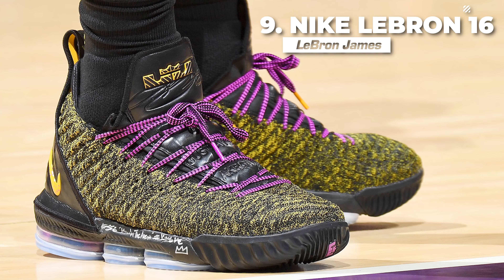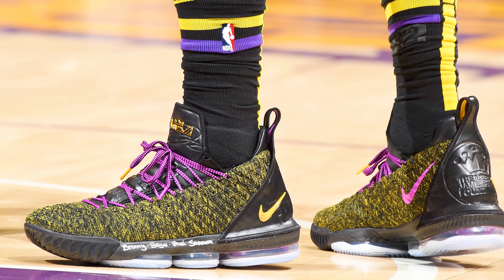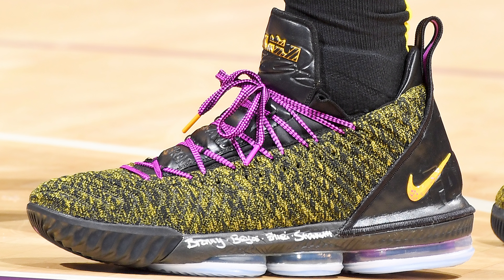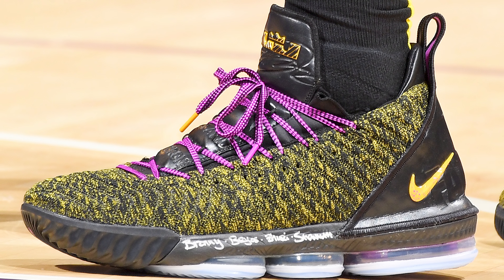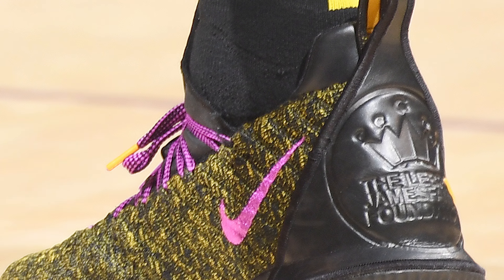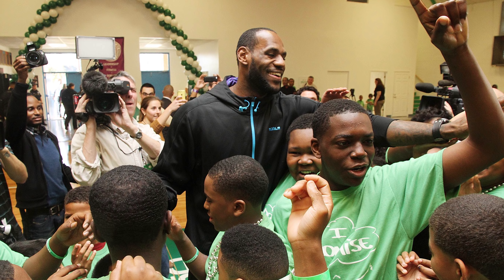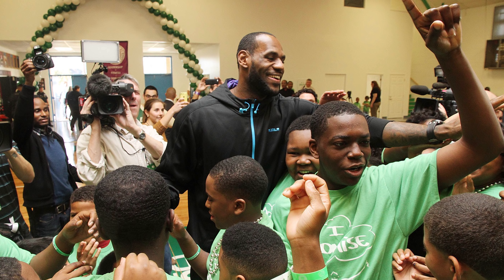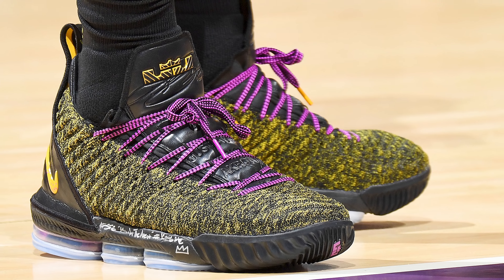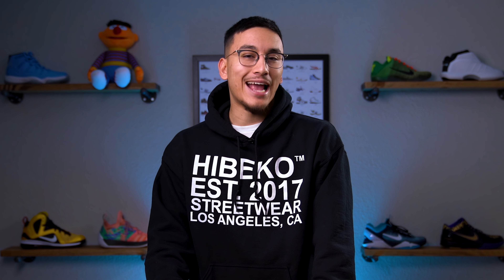Coming in at number 9, we have LeBron James with this colorway of the Nike LeBron 16. This colorway could easily make the list on visuals alone. The Laker-themed purple and gold color scheme suits the LeBron 16 very well, and I'm loving those leather hits on the tongue and the heel. But what makes this colorway special is the message on the heel cup, which showcases the LeBron James Family Foundation. We all know LBJ has done a ton for his community of Akron, Ohio, and it's great to see him still representing despite playing thousands of miles away in LA — you can take the boy out of Akron, but you can't take Akron out of the boy.